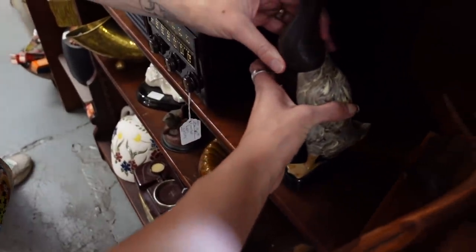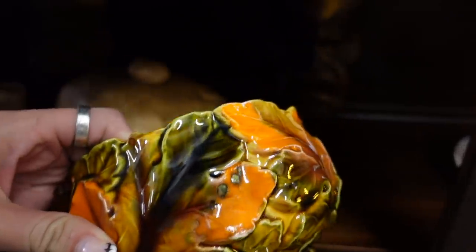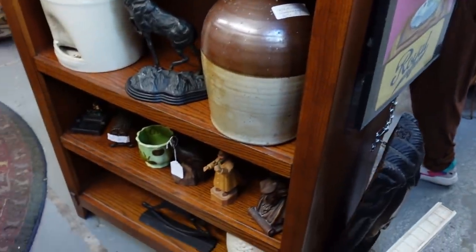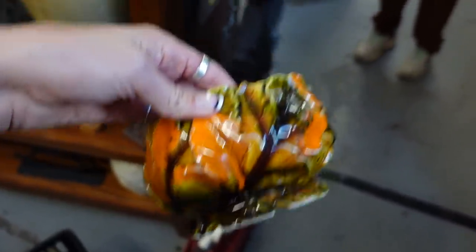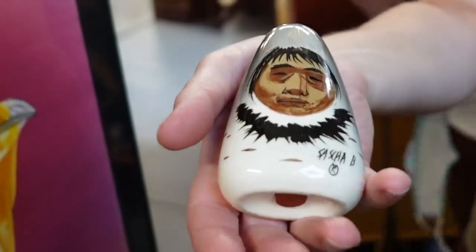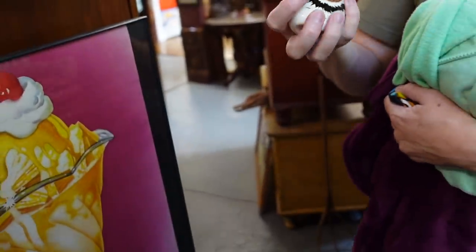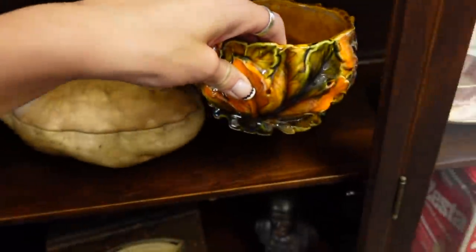I want to give you this update — here's a seven dollar Relpo planter. I know what this is. These are made in — I believe Alaska? Yes. I sold a ginger jar one time.